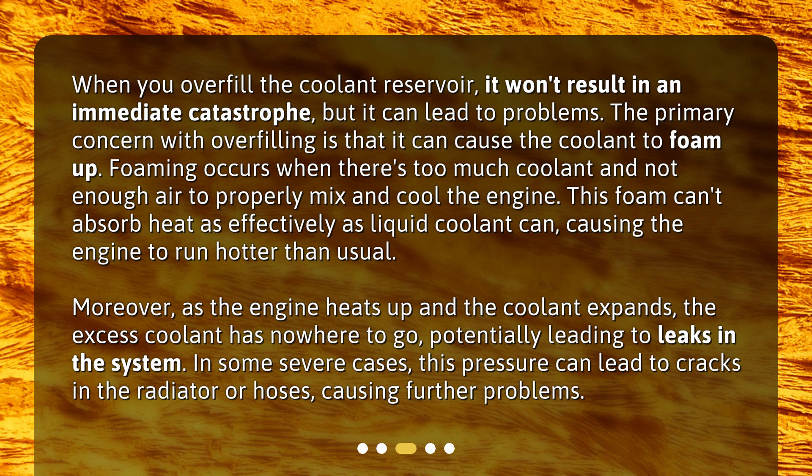Moreover, as the engine heats up and the coolant expands, the excess coolant has nowhere to go, potentially leading to leaks in the system. In some severe cases, this pressure can lead to cracks in the radiator or hoses, causing further problems.